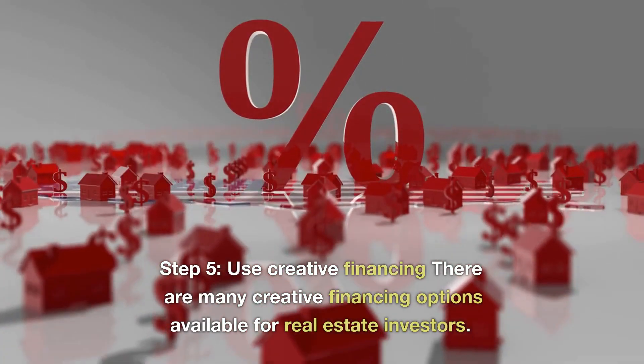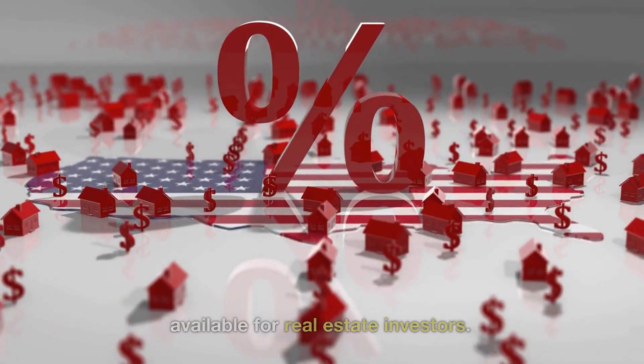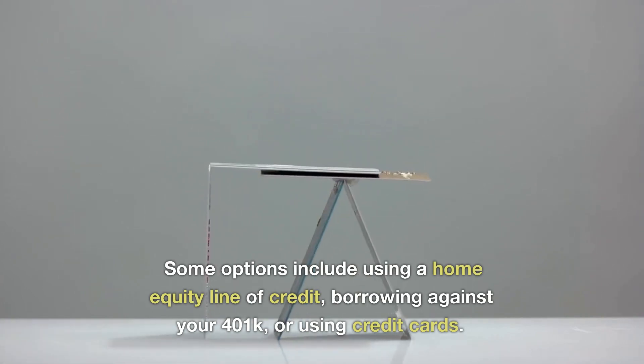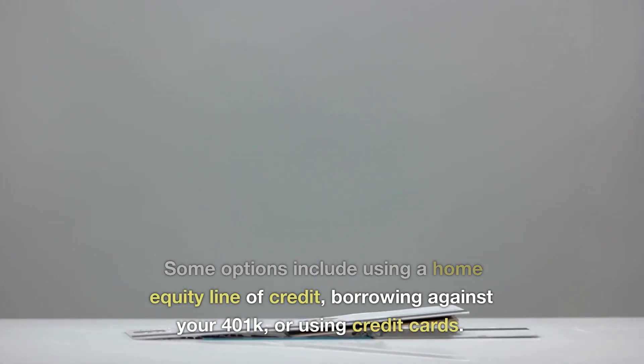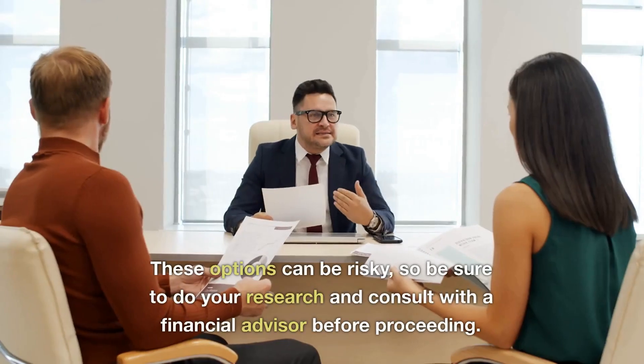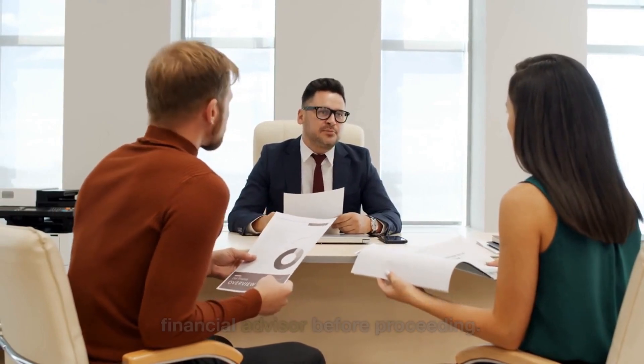Step 5: Use creative financing. There are many creative financing options available for real estate investors. Some options include using a home equity line of credit, borrowing against your 401k, or using credit cards. These options can be risky, so be sure to do your research and consult with a financial advisor before proceeding.